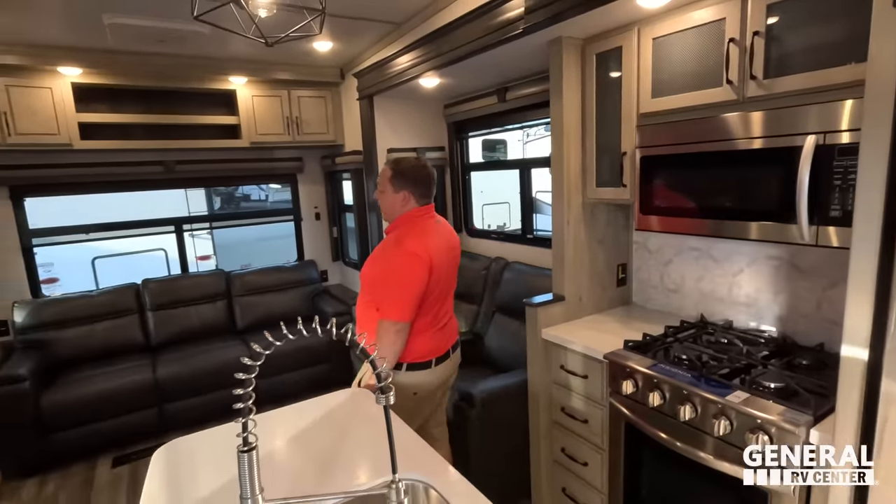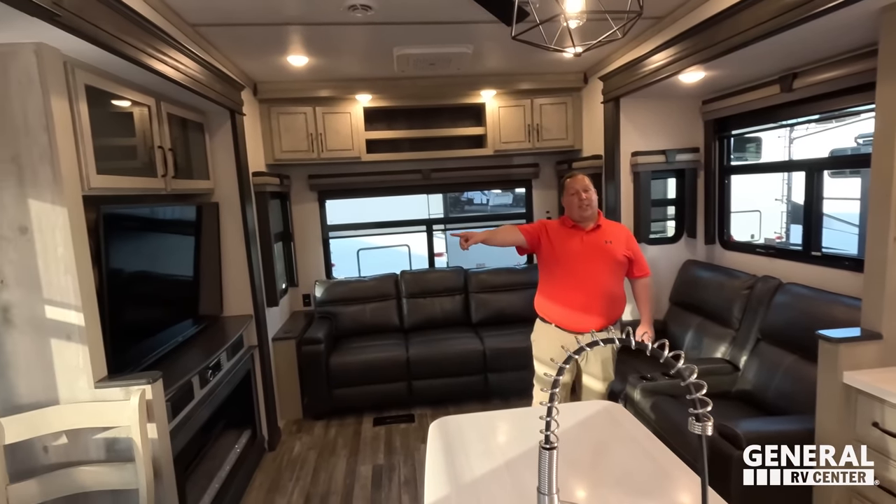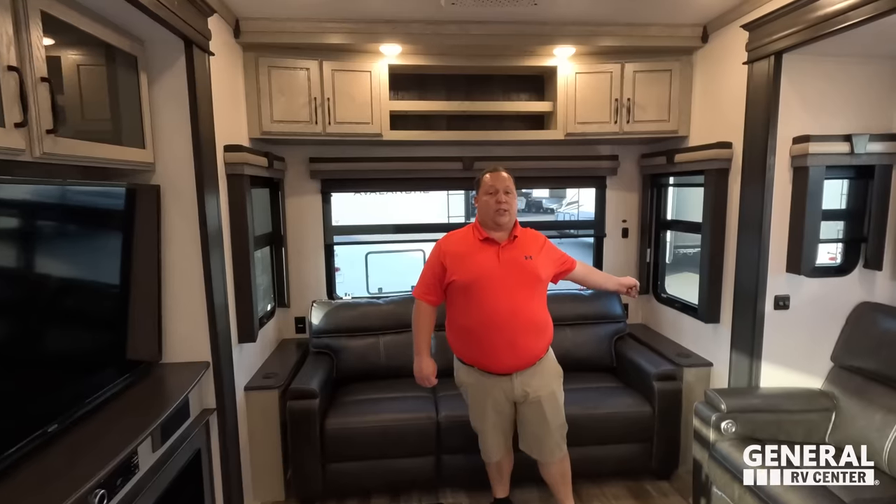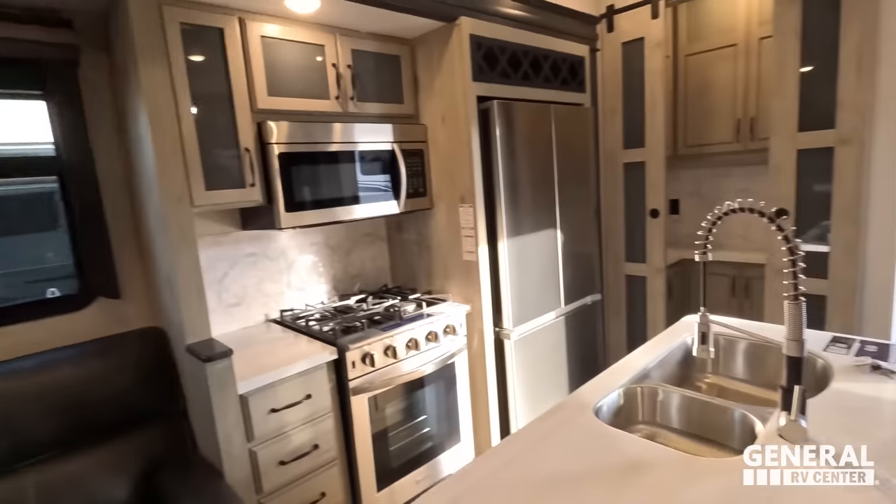Now, three things we love. Number one is the outside kitchen — combined with that 50-amp power cord electric reel on the outside. I freaking love that. High fashion, super nice, great creature comforts. That's number one.